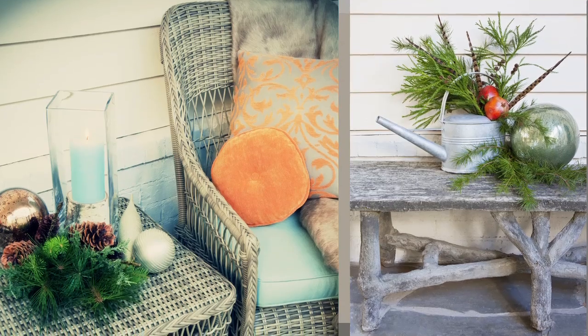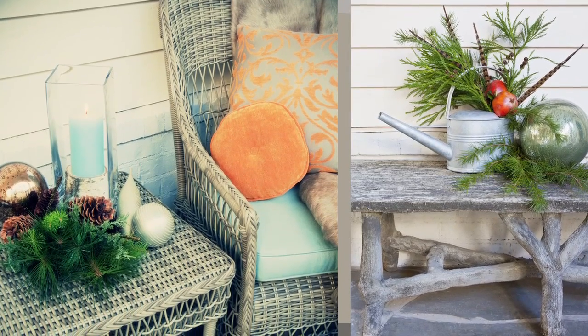Everything you see out here — the furniture and the Loribel fabrics — are all available at our showroom, Steve McKenzie's on the west side.